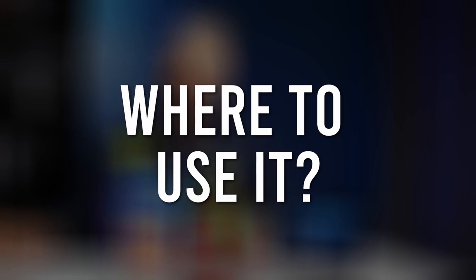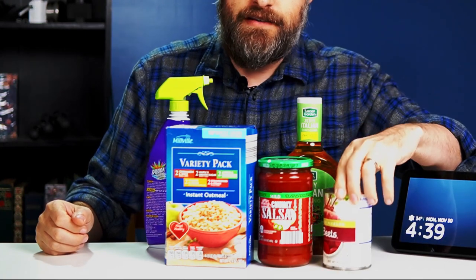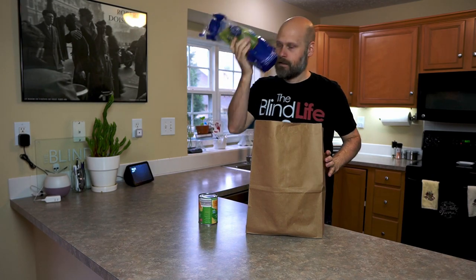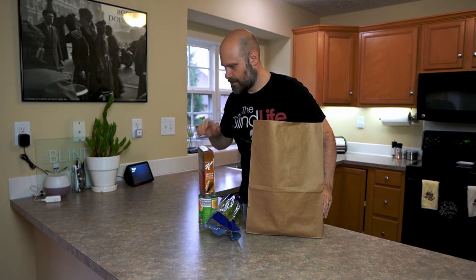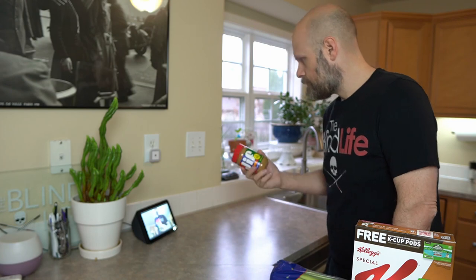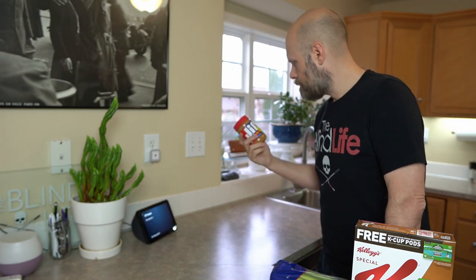Probably the best place to use show and tell would be in the kitchen to help identify products that commonly come in similar shaped containers. This includes things like canned goods, jars, boxes, maybe salad dressings that all come in the exact same shaped bottle. But it's not only limited to the kitchen — you can also use this to help identify cleaning products. A very common scenario might be that you just came home from the grocery store, or even had groceries delivered directly to your house, and you're not exactly sure what they all are because they're all in the same shaped containers. Perfect situation for show and tell.